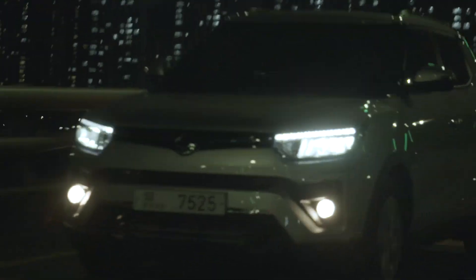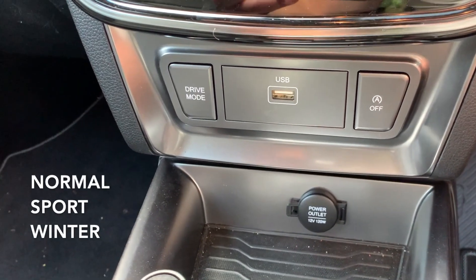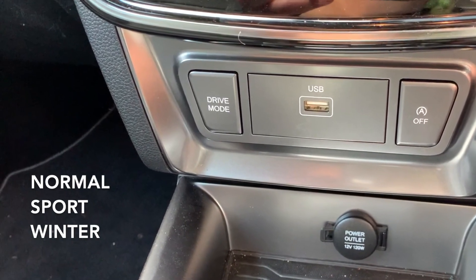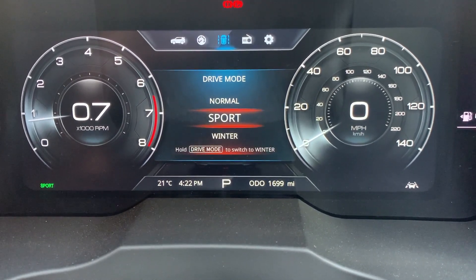With the automatic transmission, new Tivoli has the option of three drive modes: normal, sport and winter. These can be selected to suit weather conditions and promote safer driving.